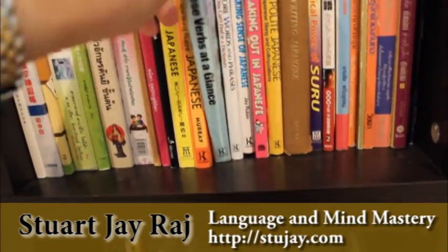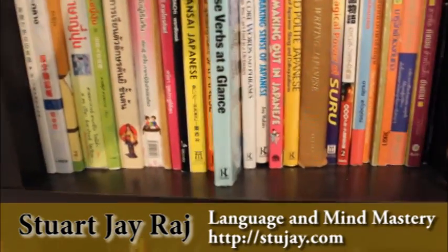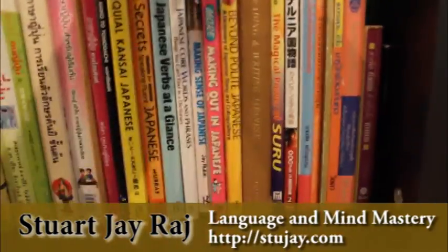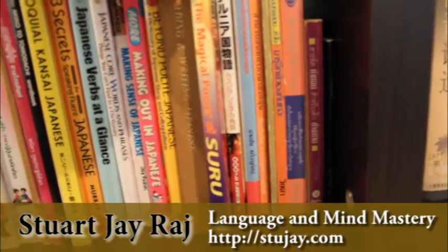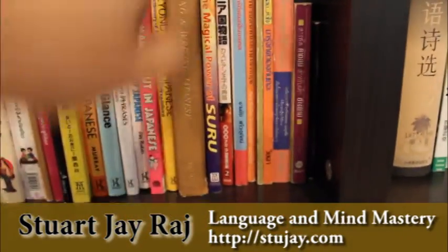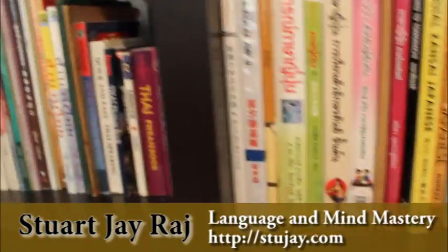This is another great book — Japanese Verbs at a Glance by Naoko Chino. It goes in and demystifies a lot of verbs. And I've got another one there — The Magic of Suru. I've had this book for probably about 20 odd years. It's also a very good book for people who already have a base in Chinese — Suru in Japanese will open a whole new set of vocabulary up for you.